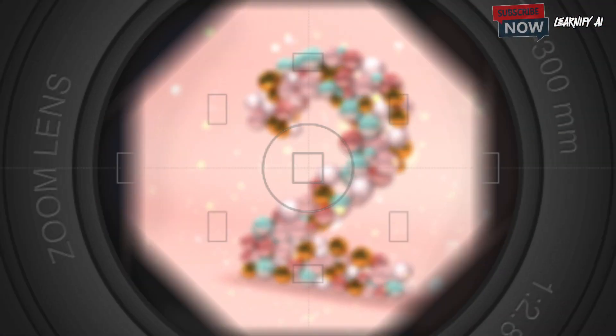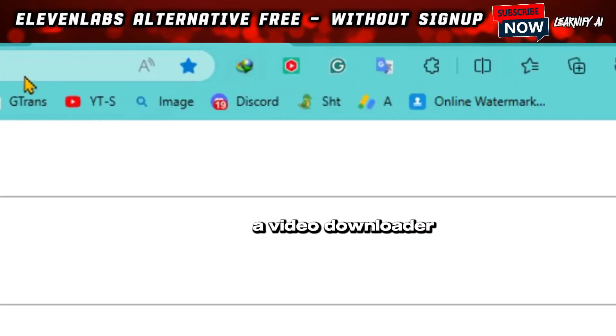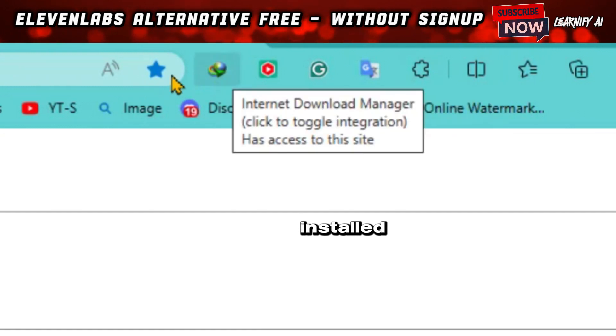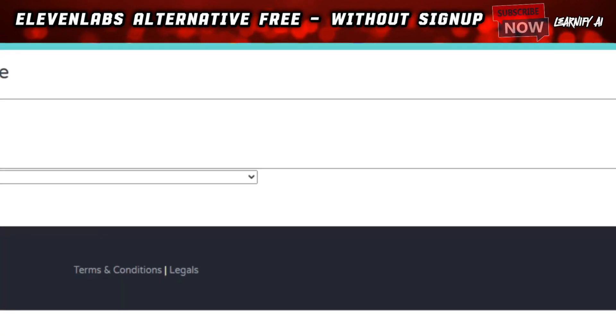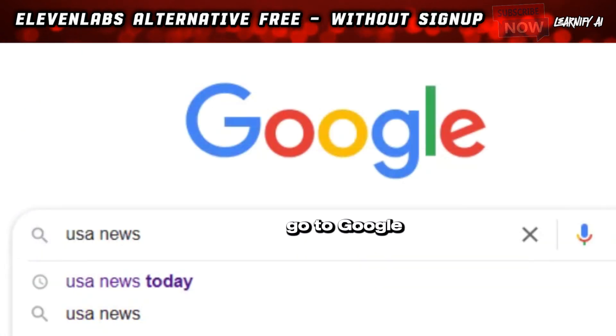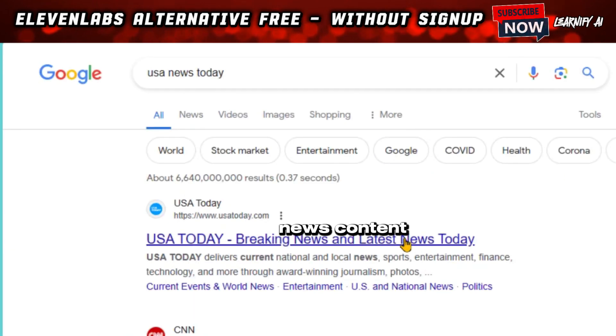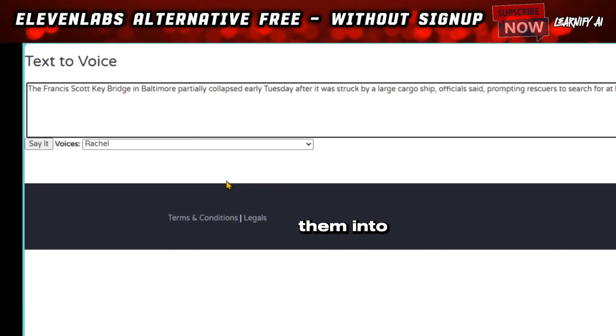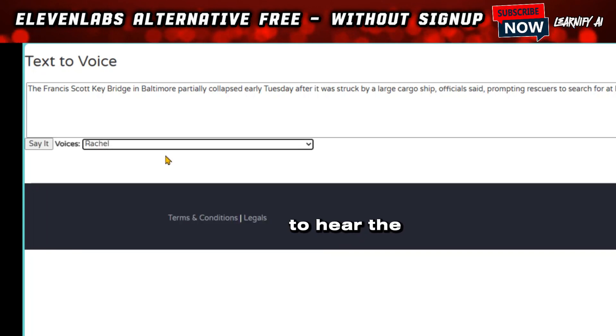Step 2: once you've acquired a video downloader by any means necessary, head back to the voice-over site. I've already installed the IDM extension on my PC. To create a voice-over, I need some text, so I simply go to Google, gather some news content from USA Today, copy a few lines, and then paste them into the voice-over box. Next, just choose your preferred voice-over artist and click the Say It button to hear the sample.